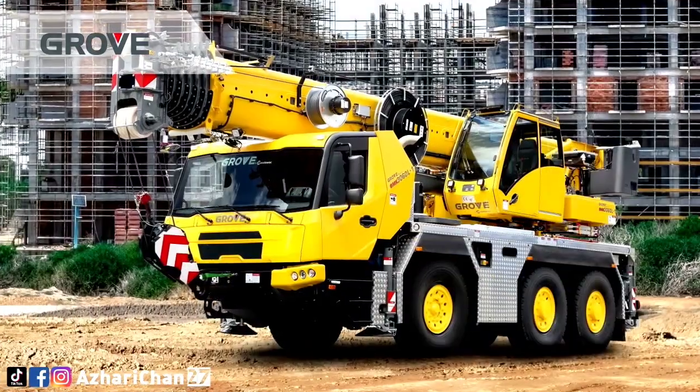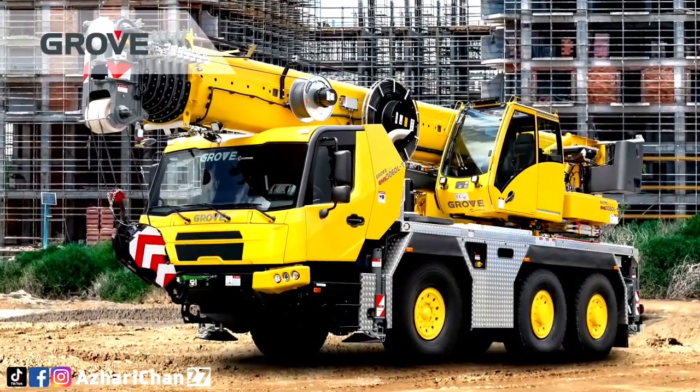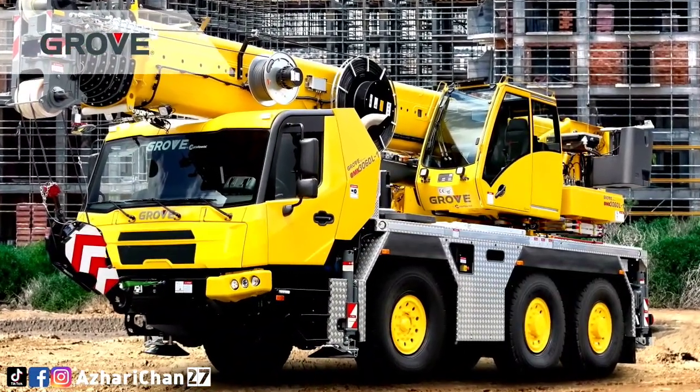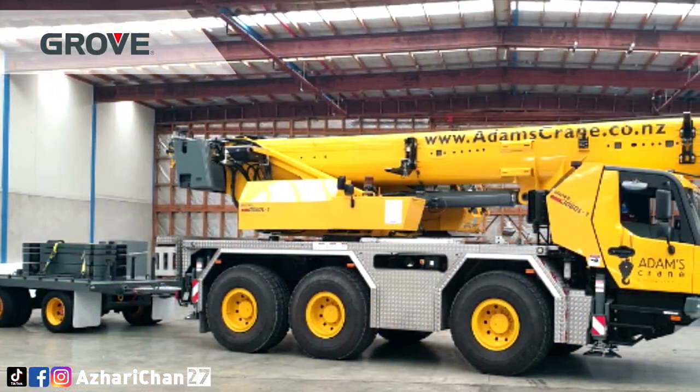The crane is also the most compact crane in the 60-ton class. In addition to the shortest overall length and the lowest height, it also scores top marks for the smallest tail swing.